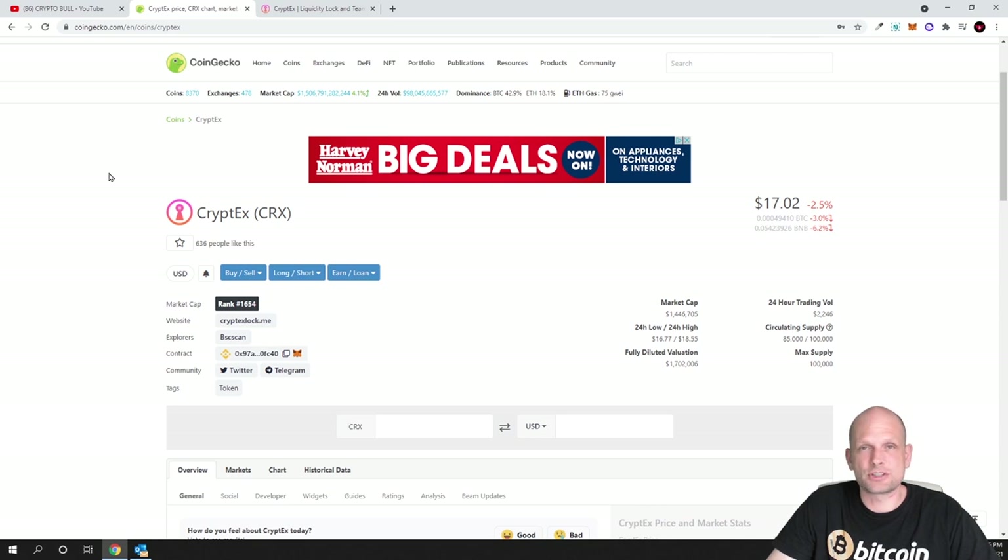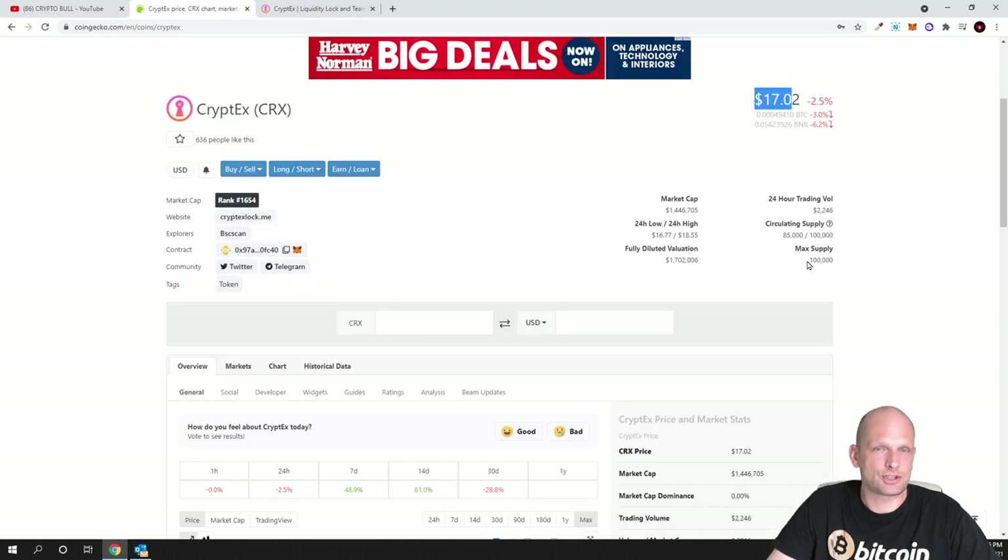Cryptex is a cryptocurrency with very low circulating supply — it doesn't even have 1 million in circulation, ticker CRX. Starting with tokenomics: CRX currently costs only $17 and is built on Binance Smart Chain. This project is very transparent — if you search for Cryptex or CRX you'll find many YouTube interviews with the team. I'll give you the main idea behind this project, as I always do on CryptoBull channel, covering projects I see potential in and why I'm investing.